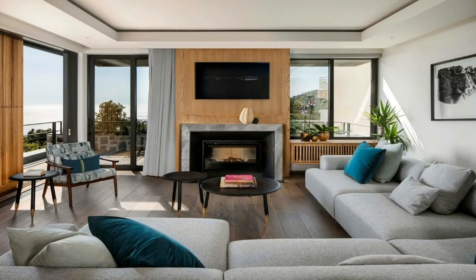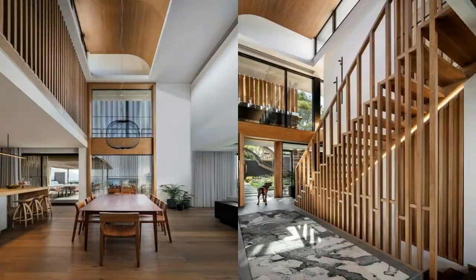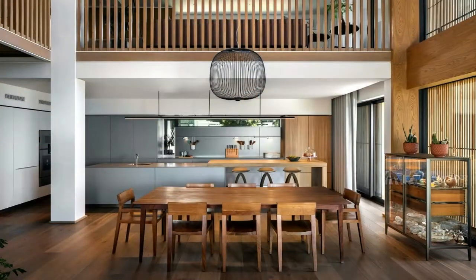An atrium is carved out of the two top levels and organizes the progression of spaces. The experience of light along the route plays an important role. A curved light scoop roof reflects southern light into the atrium, ensuring a bright interior.